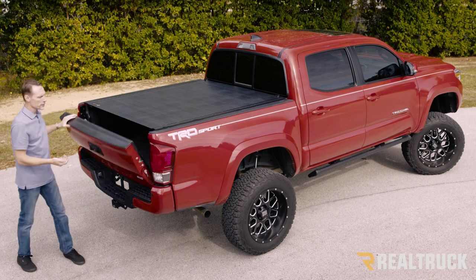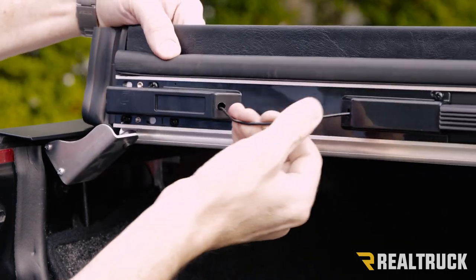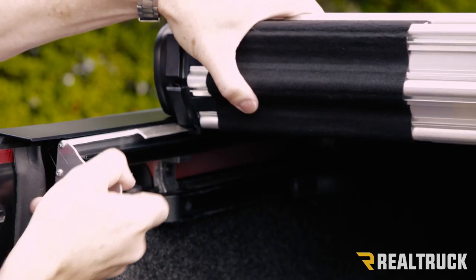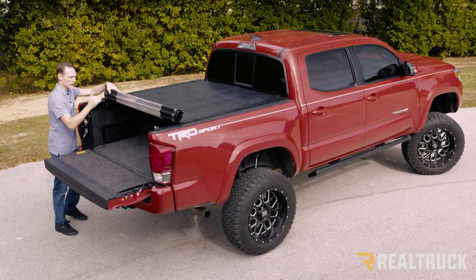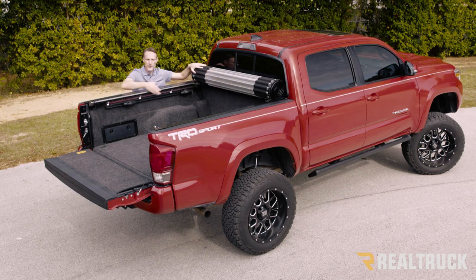Let me show you how it works. First open the tailgate, then on either side you reach in and you can pull the latch. That retracts the latches on both sides and also releases the rail locks. The rail locks are what hold the cover down while the cover is closed. You just roll the cover up to the cab.